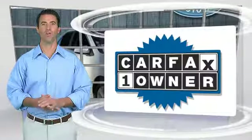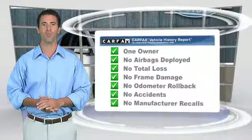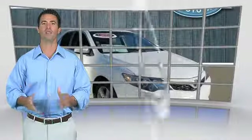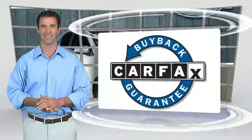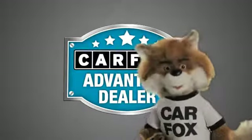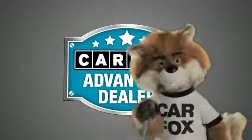This is a one-owner vehicle with the Carfax Vehicle History Report. Be sure to find a complimentary copy of this report online or contact the dealership. This vehicle qualifies for the Carfax Buyback Guaranteed. Just say show me the Carfax at Lakeside Toyota, a Carfax Advantage dealer.